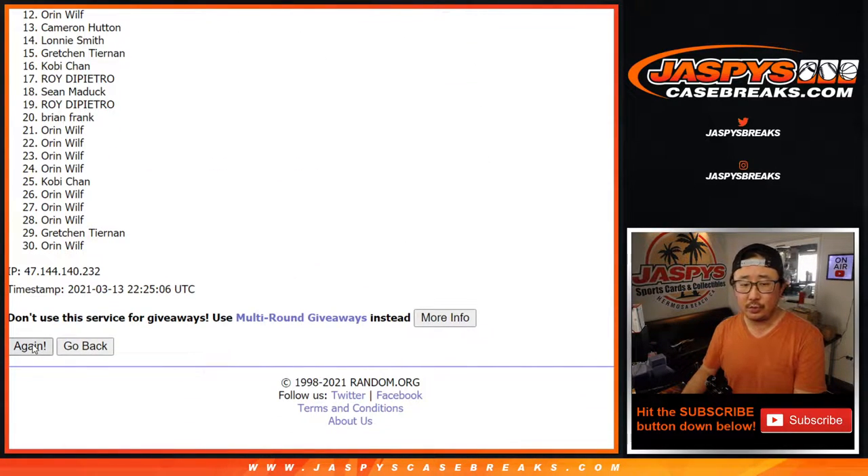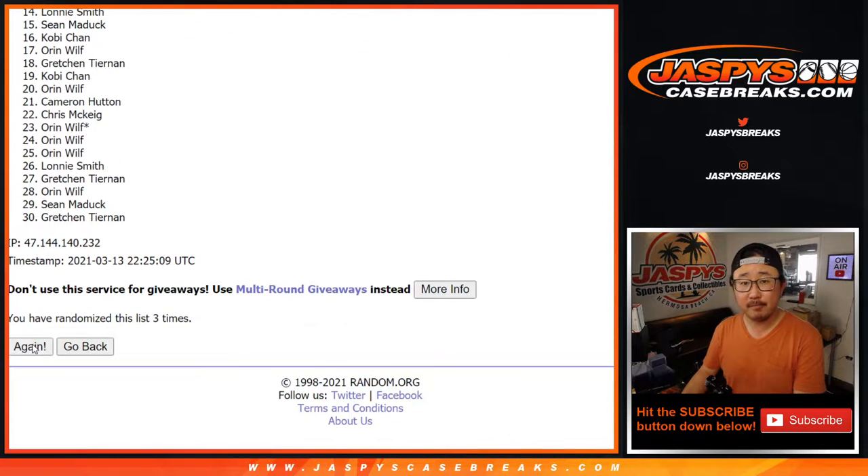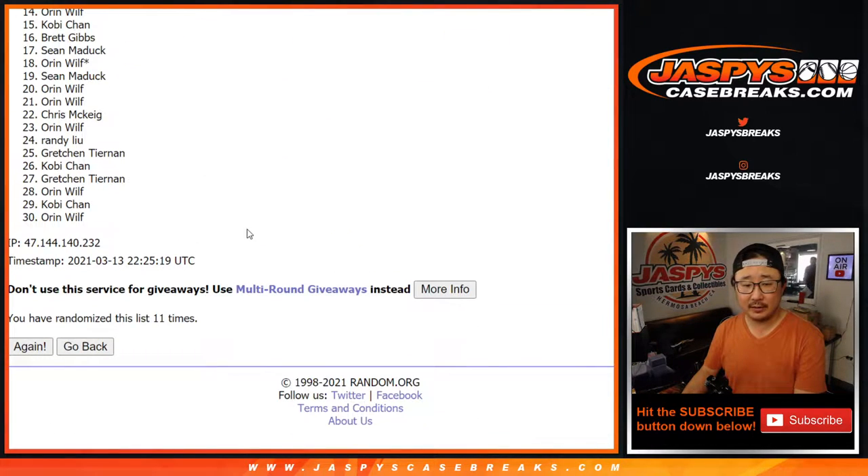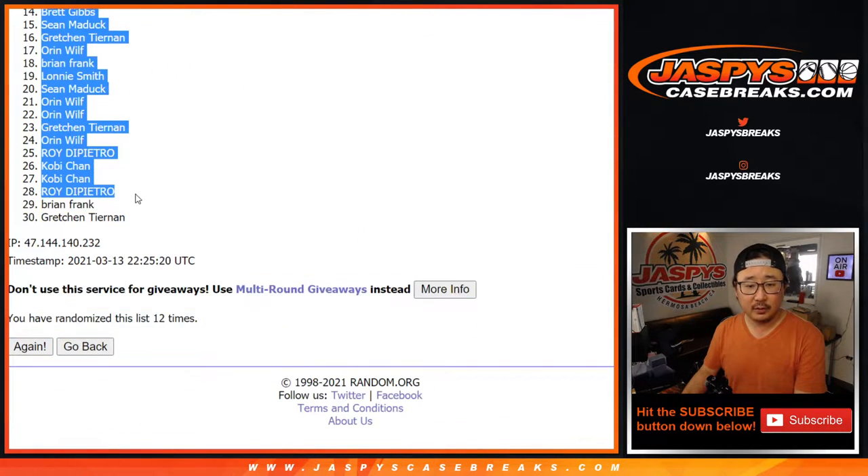Counting through the randomization — one, two, three, four, five — and a different dice roll for the giveaway at the end — seven, eight, nine, ten — and the twelfth and final time. Oren down to Gretchen after 12.